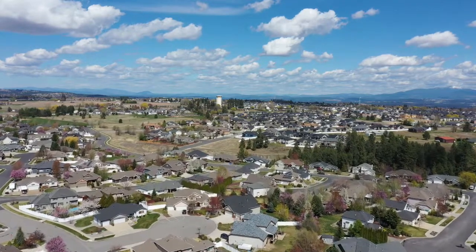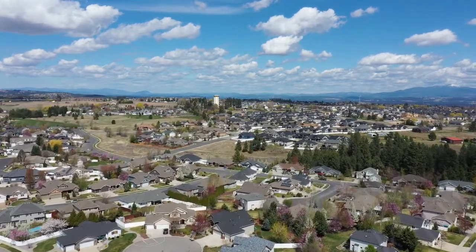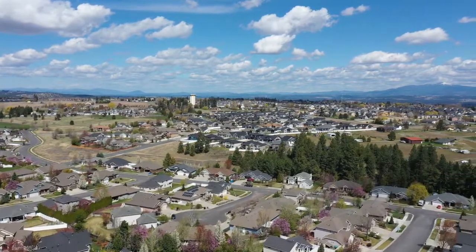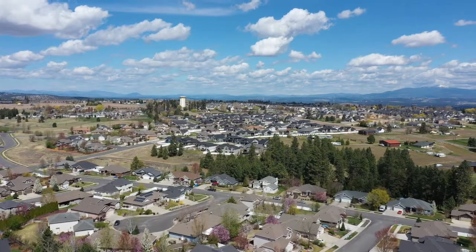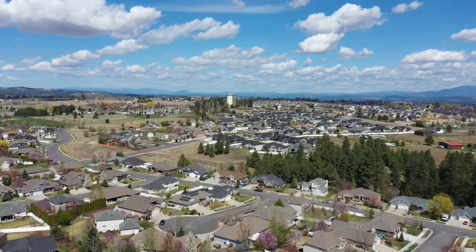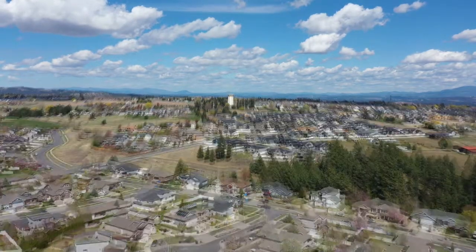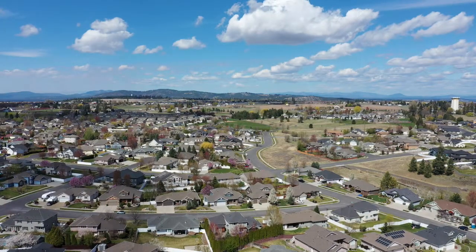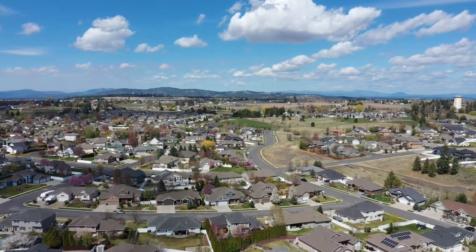Here we are flying towards the water tower — you see the trees on the right. Our house is going to be just this side of those trees. You're going to see a house with solar panels on the roof, and our house is next to that. We'll pause it and give you an arrow so you'll be able to see it — an arrow on the bottom of the screen pointing to our house, and an arrow on the top pointing to Sky Prairie Park, which is where we had the Evans reunion and where we took the grandkids to play.